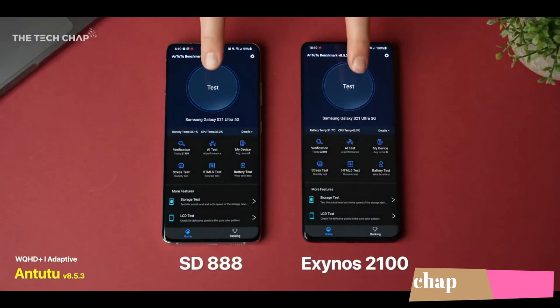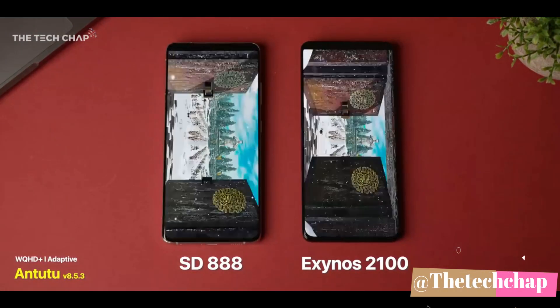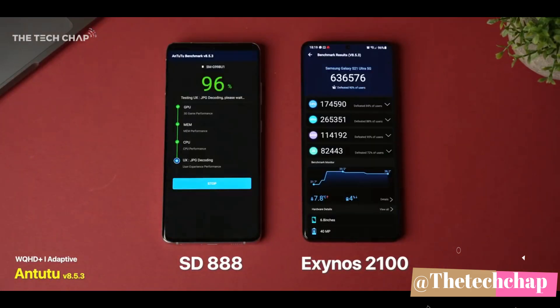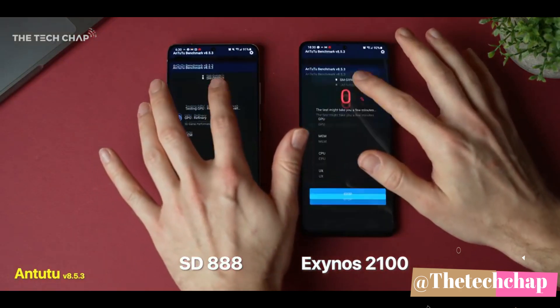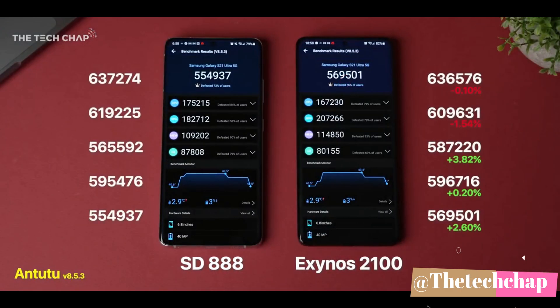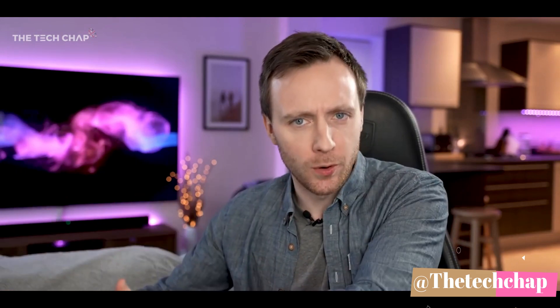TheTechChap started with performance testing, and when he ran his tests he realized his results were not the same as Mr. Who's the Boss's. He set up both phones identically and fired up the Antutu benchmark. From round one, the scores were pretty neck and neck. He then ran the test five times straight after each other, and the phones traded blows throughout. Surprisingly, by the end the Exynos was in the lead — a pretty surprising win, not what he expected to see.